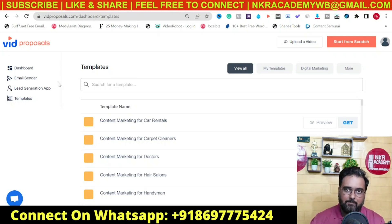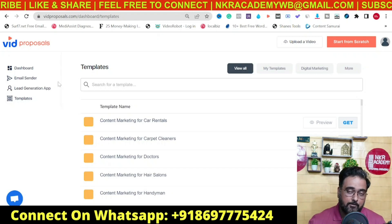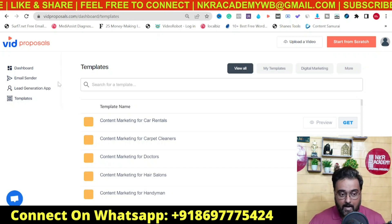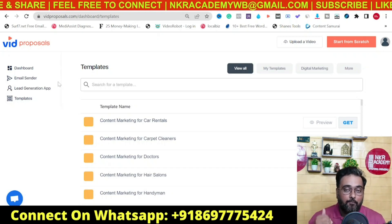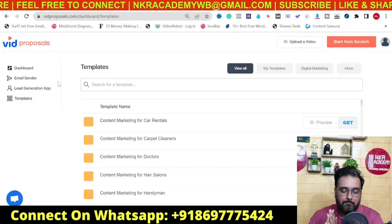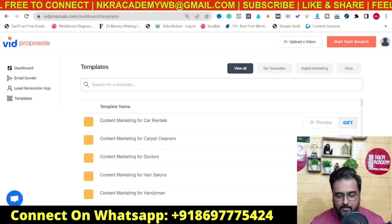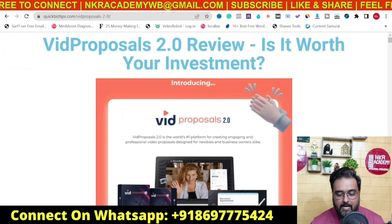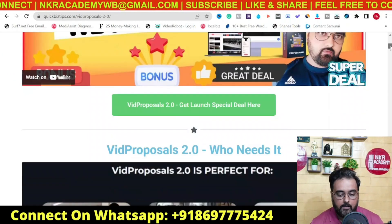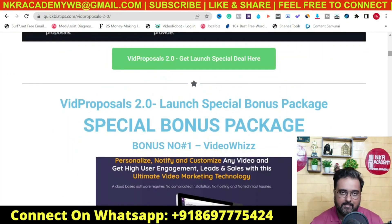Stick with me till the end of this Big Proposals 2.0 review because I want to show you the kind of bonuses you can get. If you're interested, please go down to the description of this video and click the link to my bonus page. Everything is written there — you can find any and every piece of info on Big Proposals.